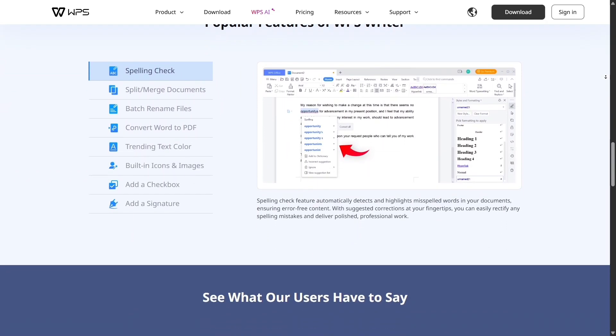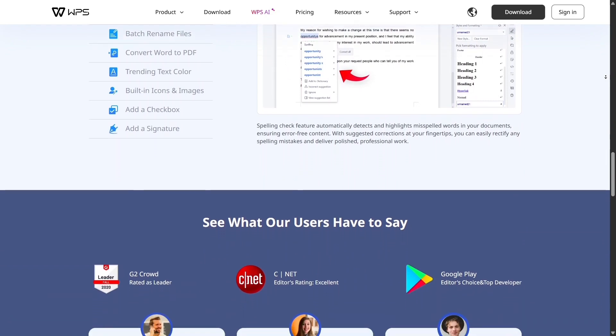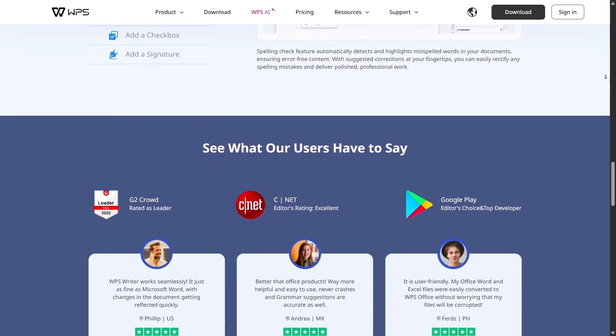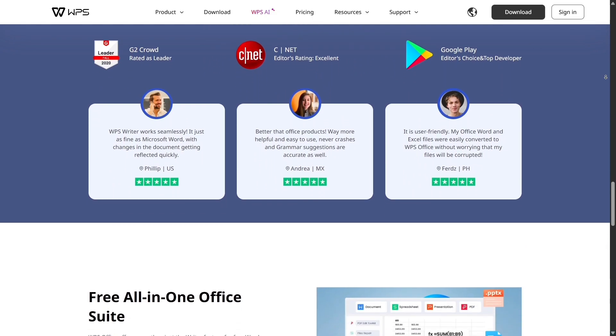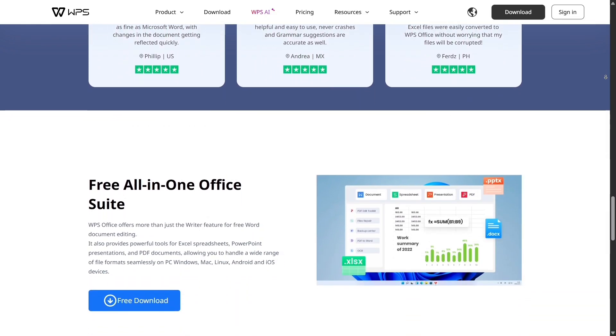It works across Windows, macOS, Android, iOS, and even the web, which means you can pick up your work exactly where you left off no matter what device you're using. That cross-platform sync is a real time-saver.